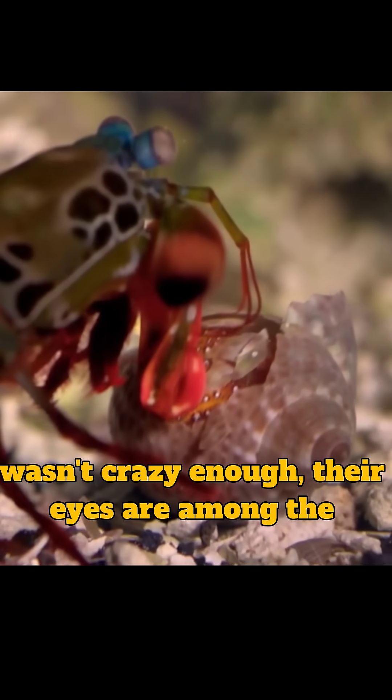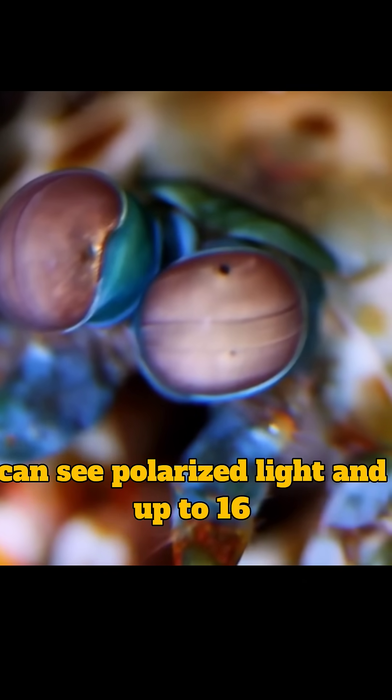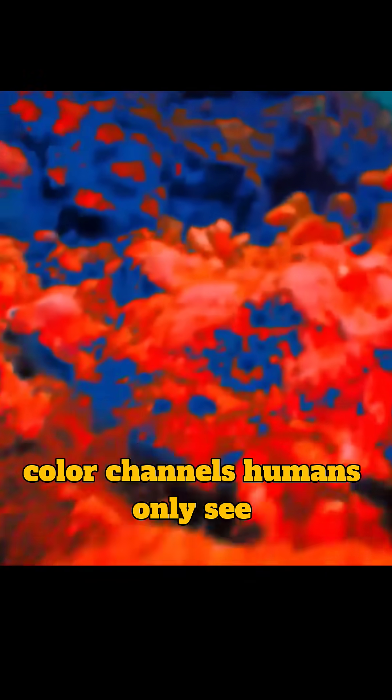And if that wasn't crazy enough, their eyes are among the most complex in the animal kingdom. They can see polarized light and up to 16 color channels. Humans only see three.